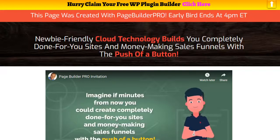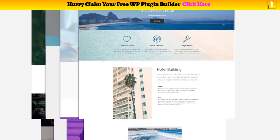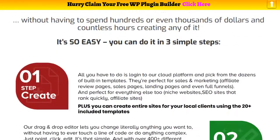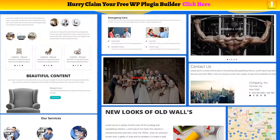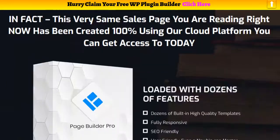Hey everybody, it's Wade from TrueReviewer.com. This video is for Page Builder Pro, Mario Brown's brand new page builder going on sale tomorrow morning on the 15th of December. It has a lot of really good templates built into the page builder — it's a cloud-based, drag-and-drop, really easy to use. The templates are a big part of it, and Mario is known for putting out a lot of really good products. We can see some of the designs right here — really quality stuff.